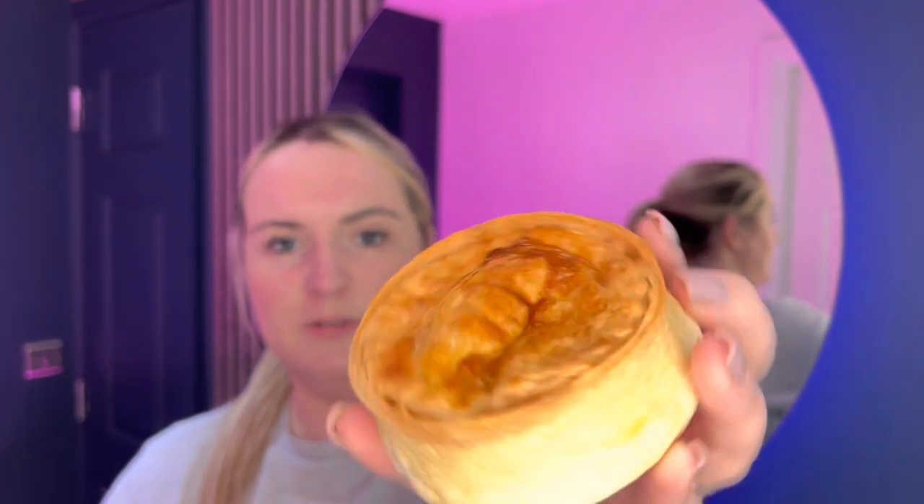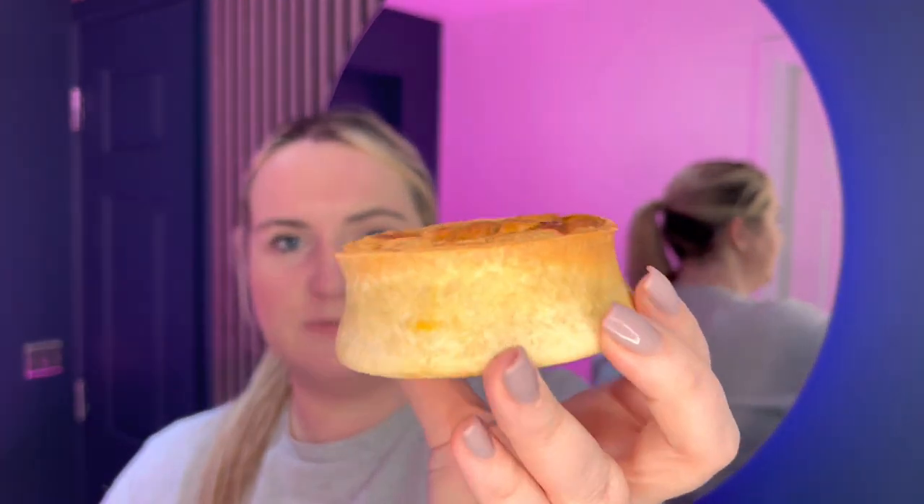We also have another pie — there we go, that's quite nice. We've got a lot of food here! And the last item — the little bag's empty now. I've noticed they've started using compostable bags as well, which is really good.